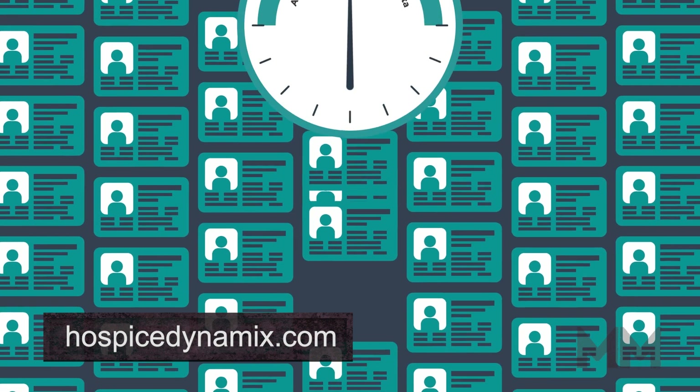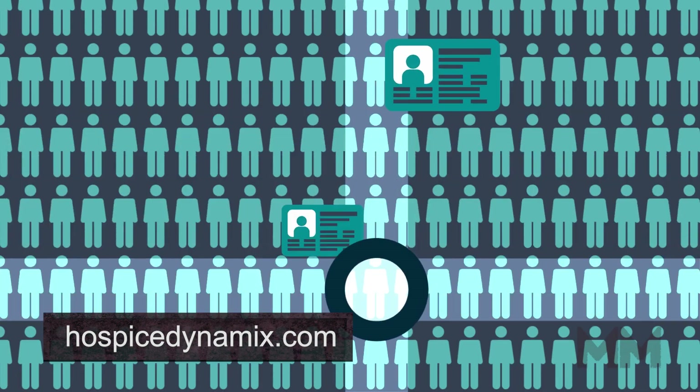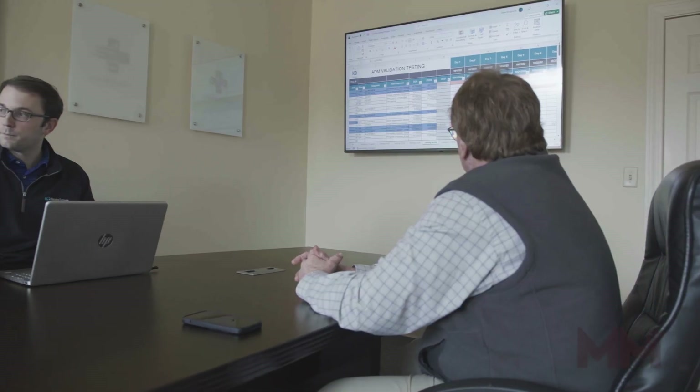By accurately providing predictive patient outcome analytics, Hospice Dynamics leverages that data to automate multiple financial and operational business functions within a hospice organization so time and resources can be allocated toward maximizing the highest level of patient care.